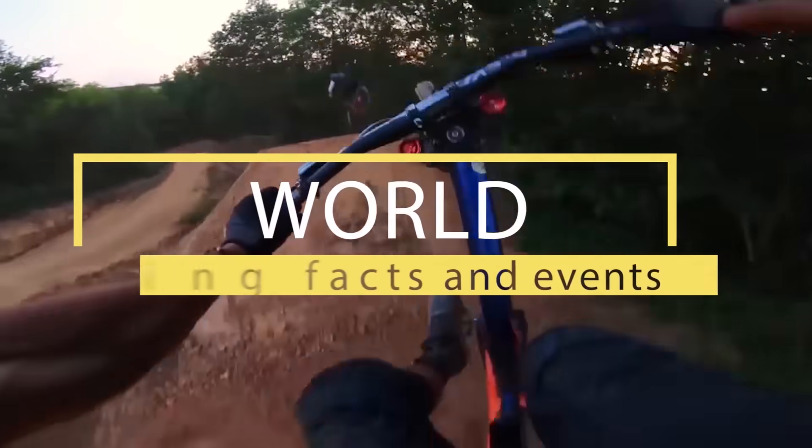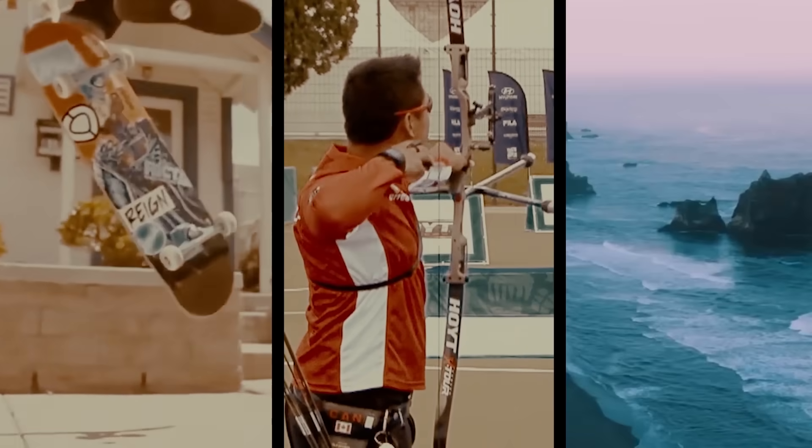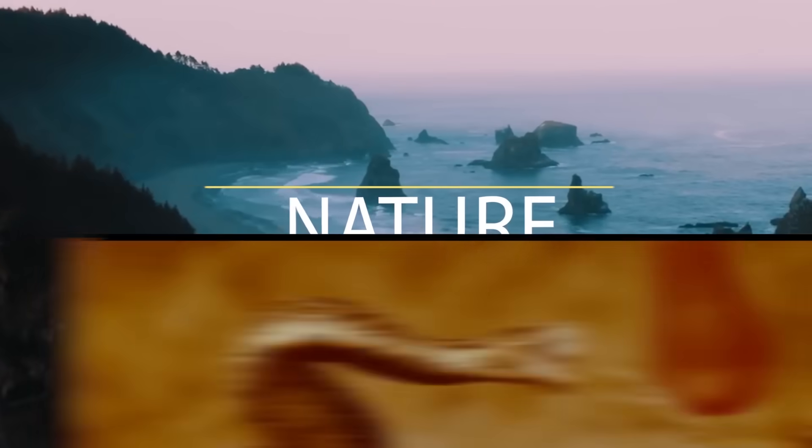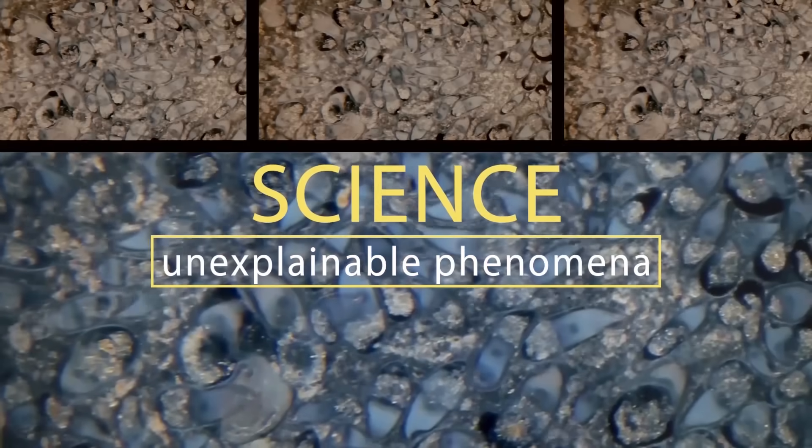Welcome to Brain Time — incredible facts from the past, the present, and even the future. The power of nature and wild animals, amazing facts and unsolved mysteries. You'll find all this and much more here. Subscribe now — you won't regret it!